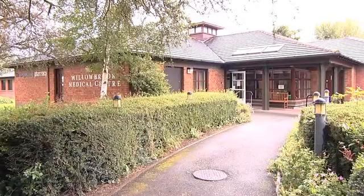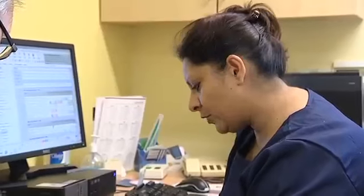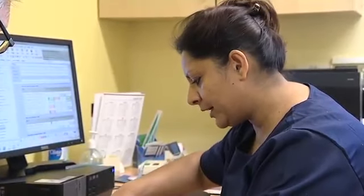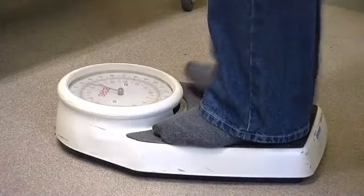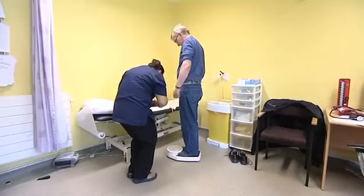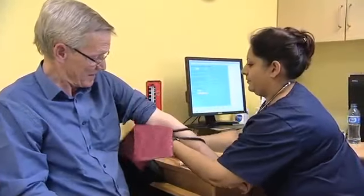The Health Check is carried out locally at your GP practice. It only lasts about 20 to 30 minutes. You'll be asked some simple questions, for example about your family history and any medication you are currently taking. Then we'll record your height, weight, age, sex and ethnicity. We'll take your blood pressure and do a simple blood test to check your cholesterol level and carry out a diabetes risk assessment.